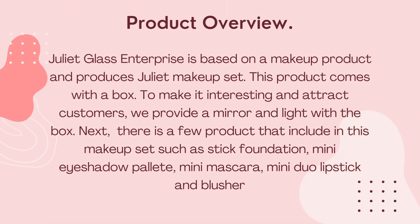Product overview: Juliet Class Enterprise is based on a makeup product and produces the Juliet Makeup Set. This product comes with a box. To make it interesting and enjoyable for customers, we provide a mirror and a light with the box. There are a few products included in this makeup set, such as lipstick foundation, mini eyeshadow palette, mini mascara, mini lipstick, and a plushie.